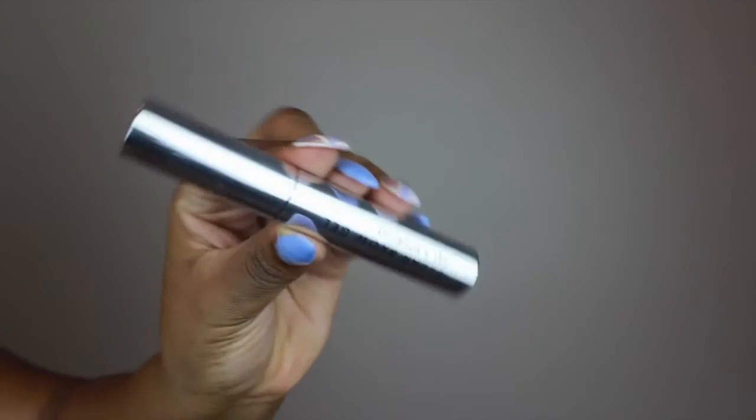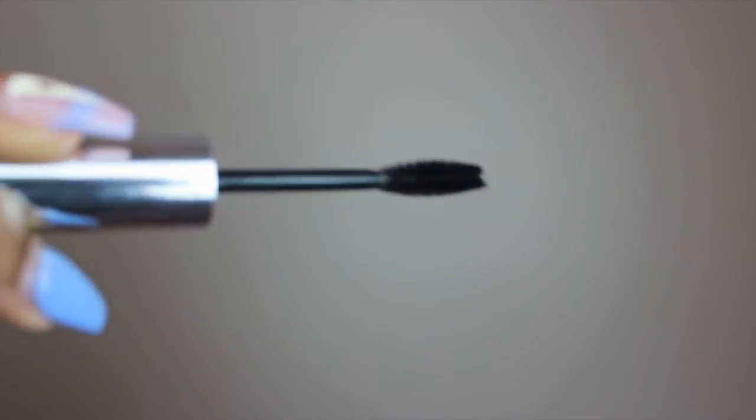This next product is extremely important if you don't want your eyebrows to sweat off in the sun. This is the clear brow gel from Anastasia Beverly Hills. It's this little silver tube — looks just like mascara. You swipe it right along the eyebrow and it keeps everything together. Perfect.